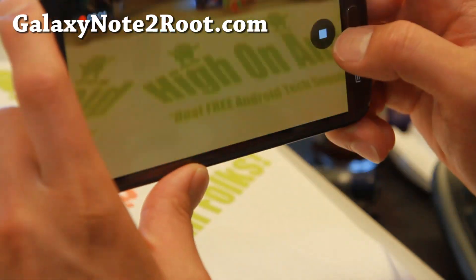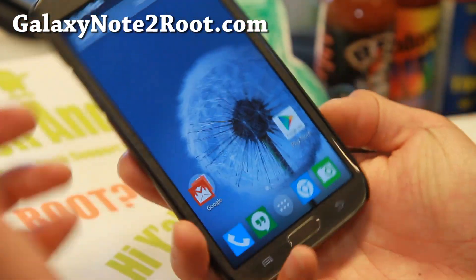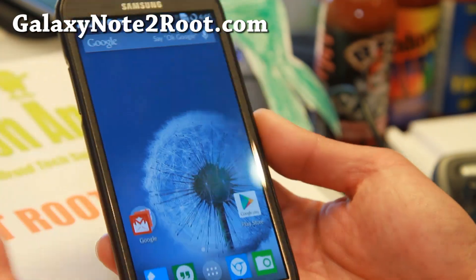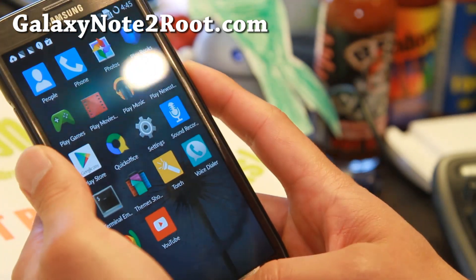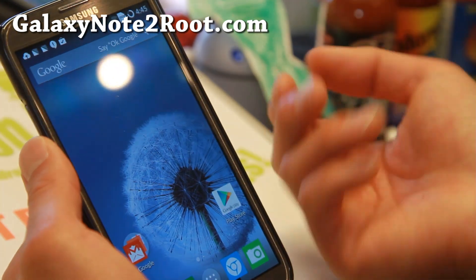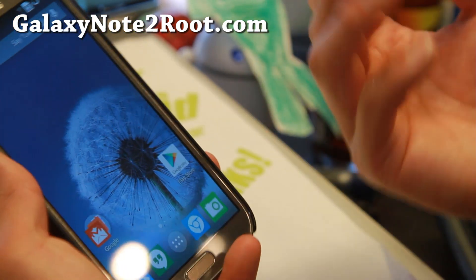This ROM really makes your phone feel like a brand new phone with the latest Android 4.4.3 — we don't have to wait for Samsung to update with their laggy TouchWiz firmware. Of course, some of you may enjoy TouchWiz more; the camera has different features and there's also the S Pen.